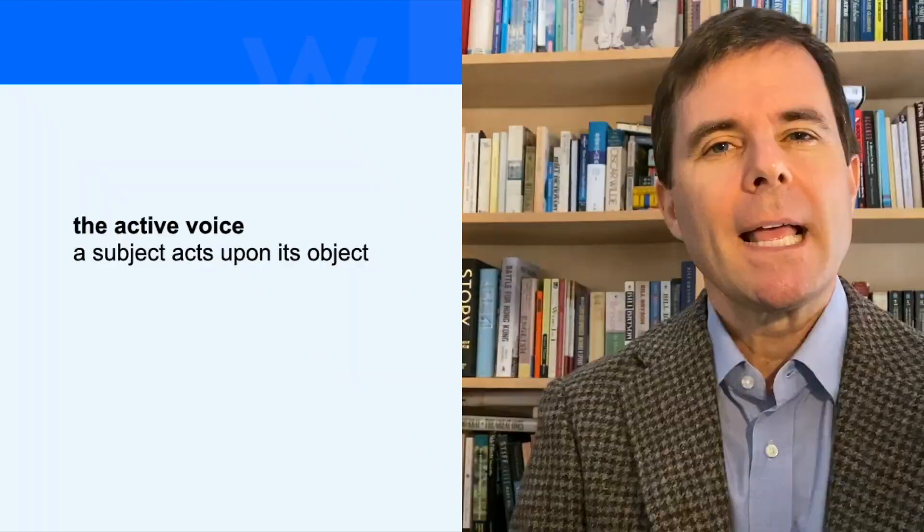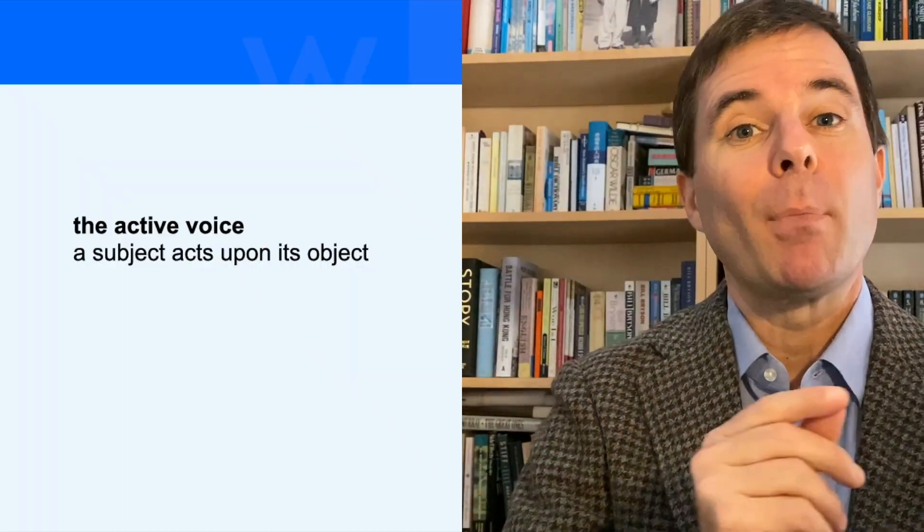Now this was a profound lesson for me, and the lesson is this: to try to write and even to speak in the active voice as much as possible. Now the active voice, as I'm sure you remember from grammar school, is when the subject acts upon the object.